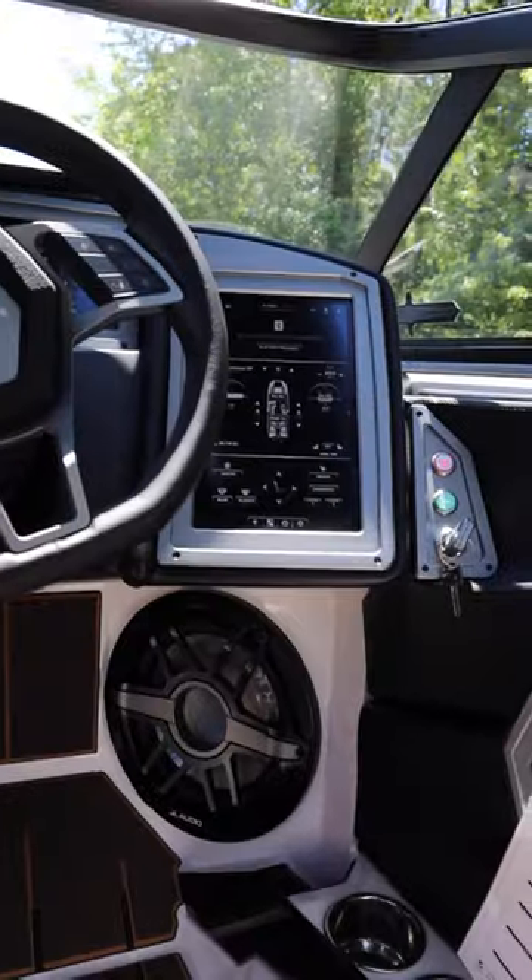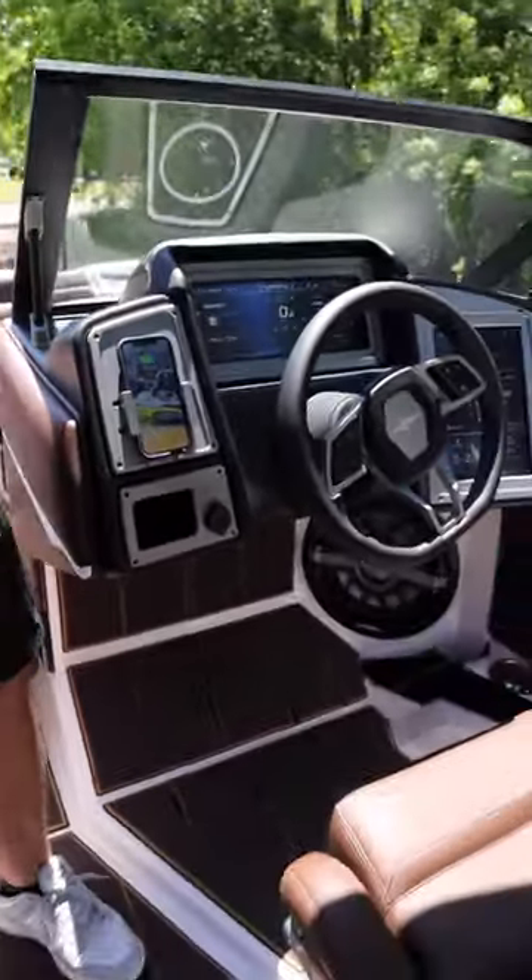Standard with three Vision touchscreen displays equipped with auto wake RGB lighting, steering wheel controls, and a wireless phone charger at the helm.